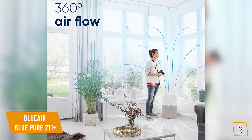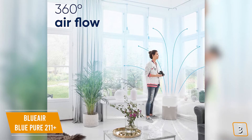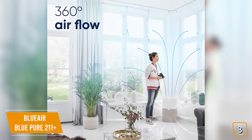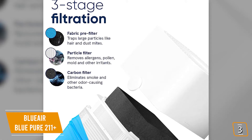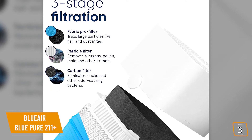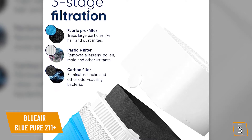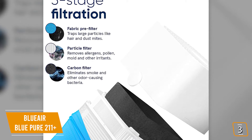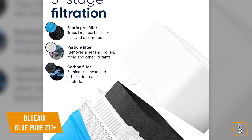You'll find it can cover up to 540 square feet — a bit more than the Honeywell — and with its design, it's able to filter the air from all sides, giving you more placement options. Although the Pure 211 Plus doesn't have a HEPA filter like the previous two models, it effectively uses a three-tier filtration system including a fabric pre-filter to grab large particles like dust, pet fur, and allergens.